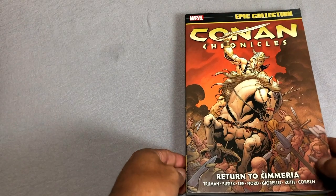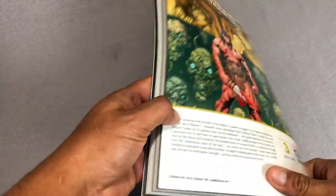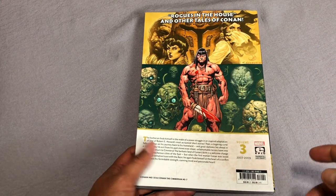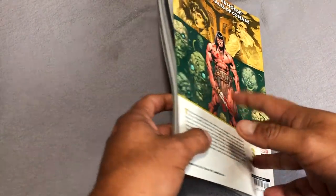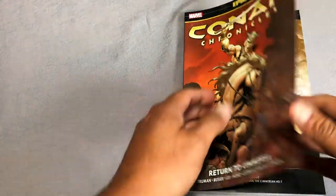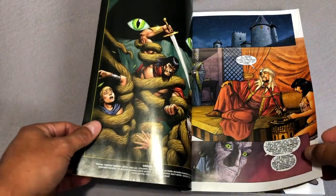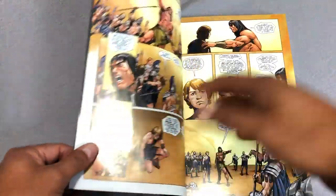Here is the Return to Samaria Conan Chronicles Epic Collection. This is Volume 3 of the Epic Collection, collecting years from 2007 and 2009. There are two important things to mention: number one is that this is the collection from the Dark Horse years, when Dark Horse owned the rights to Conan. And number two is that this is one of the few collections from the Epic line that is collected in chronological order, so we already have Volumes 1 and 2.